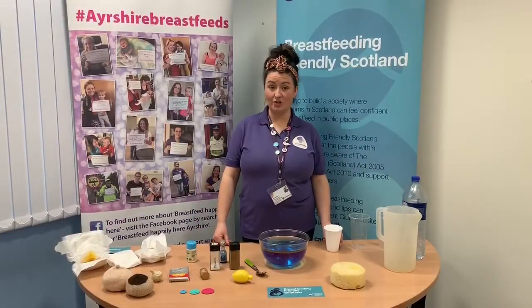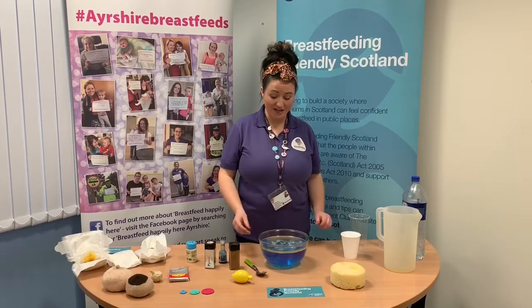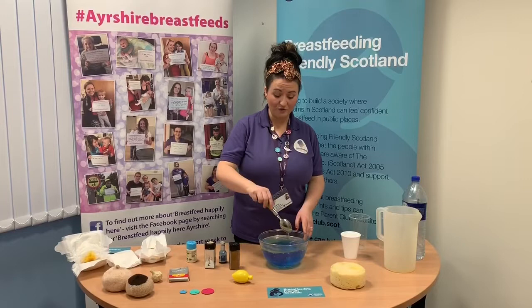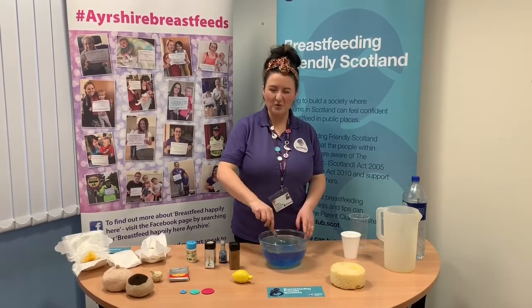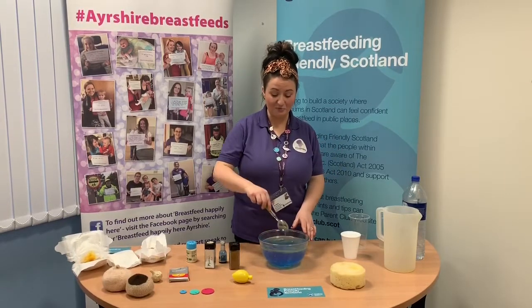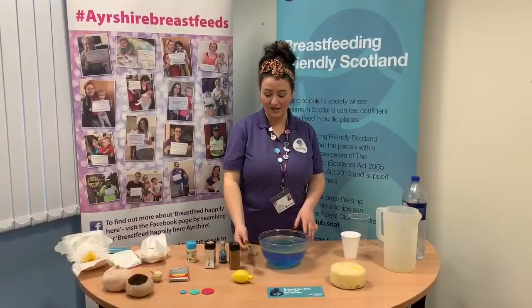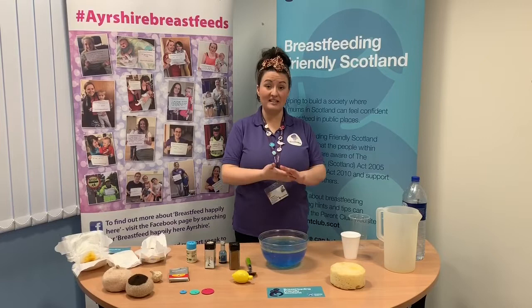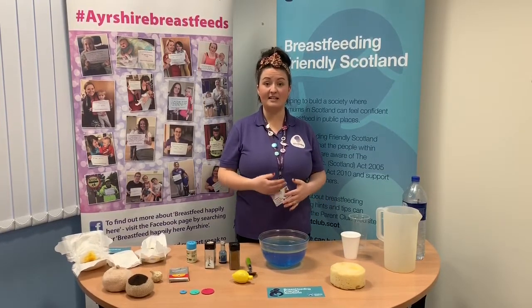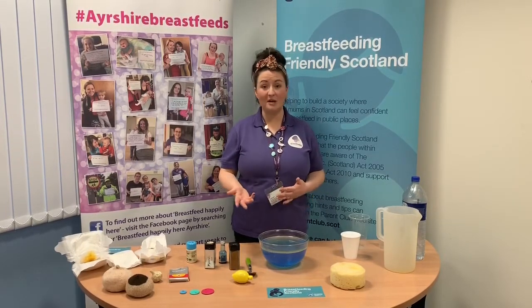The next ingredient is sugars. Sugars are required for energy, but the sugars in breast milk — oligosaccharides — are particularly good for the gut. You know the probiotic drinks that adults drink to promote healthy bacteria in the gut? That's what oligosaccharides do. The sugars in breast milk are also really easy for baby to digest, helping with regular bowel movements, and babies are less likely to get things such as gastroenteritis or tummy upsets.